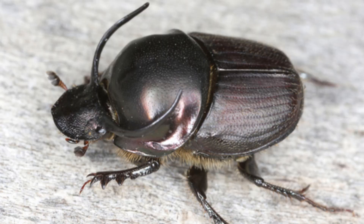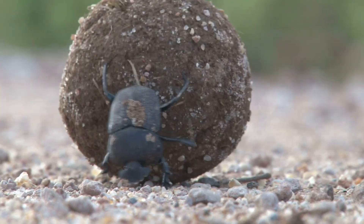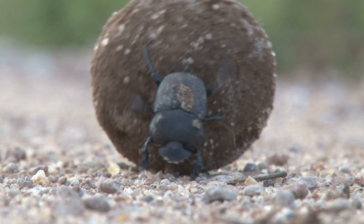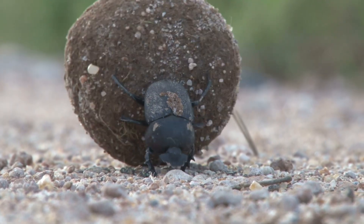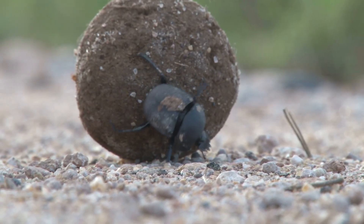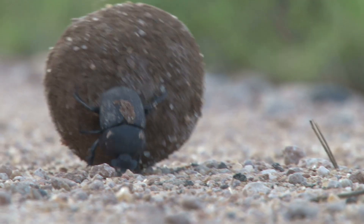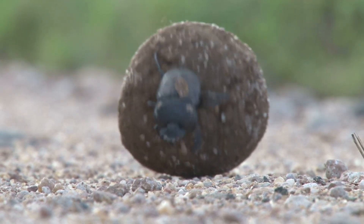One species, Anthopagus taurus, can pull over 1,140 times its own body weight. For a human, that would be like dragging 125 cars behind them. Why all the muscle? It's not just for show. They have front legs that function like shovels and strong rear legs for traction. Dung beetles need the power to sculpt and roll dung balls that are often 5 times their body mass, and they do it on rough terrain while being chased by other beetles looking to steal their prize.